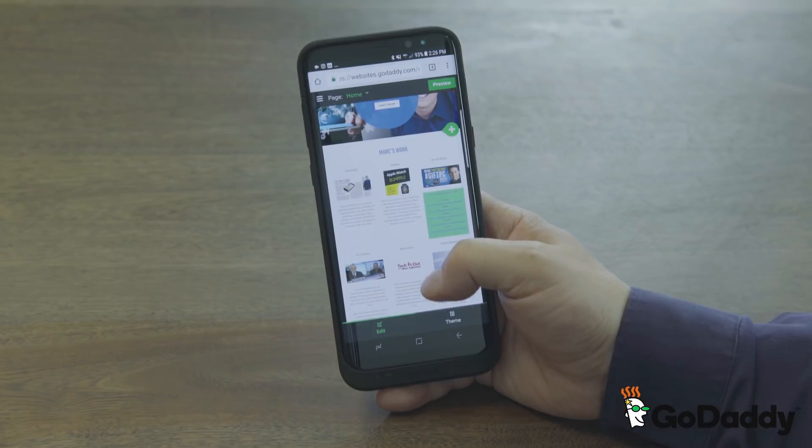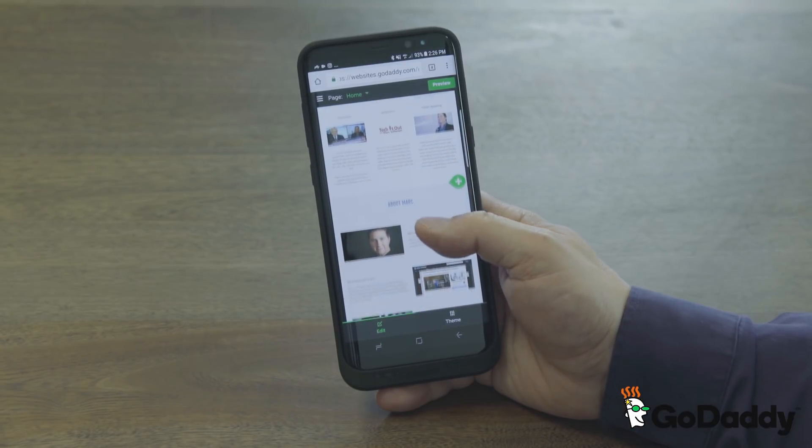The best part is I can also build and edit my website right from my phone, anywhere and anytime. I love that. If you're looking to make the perfect personal or professional website, I highly recommend using the website builder from GoDaddy. Start for free today at GoDaddy.ca.